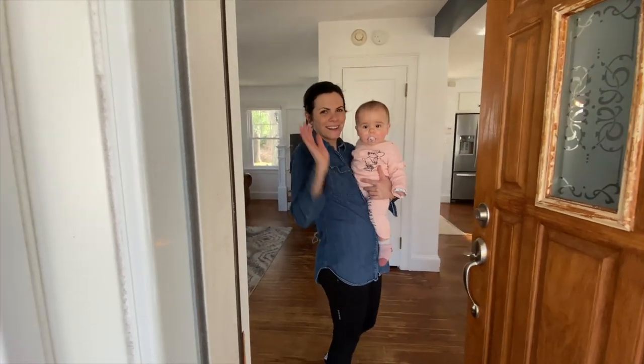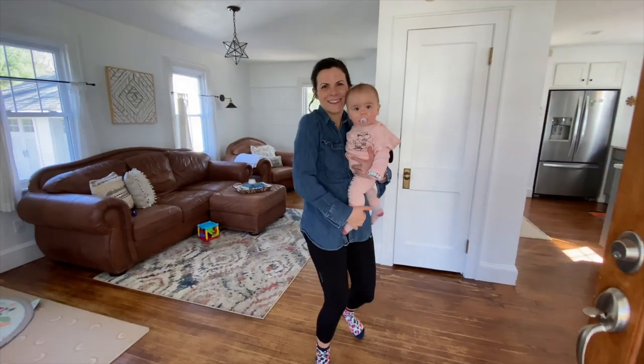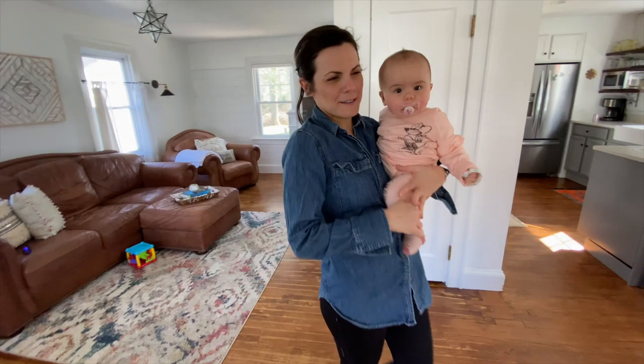Hey guys! Come on in. This is my house — our house — the Hale People house.